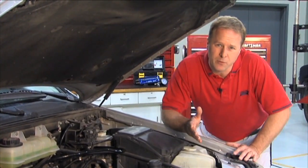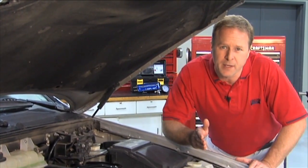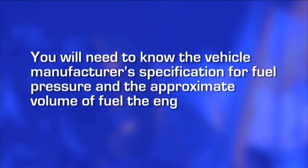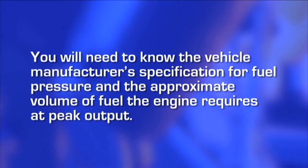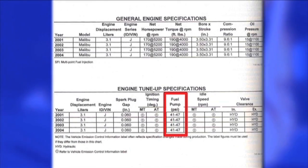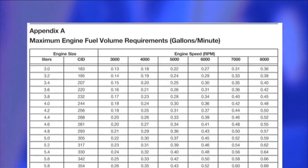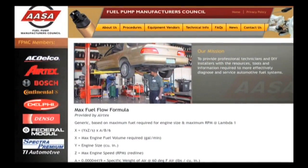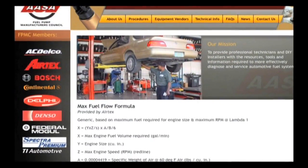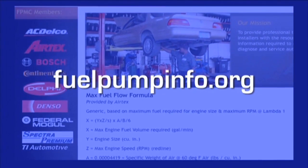The key to determining whether a fuel delivery system is failing is to test it at peak engine output because that is when it's under its greatest demand. To do this, you will need to know the vehicle manufacturer's specification for fuel pressure and the approximate volume of fuel the engine requires at peak output. The idle fuel pressure specification can be found in most service or repair manuals. The maximum fuel volume requirement can be determined using the maximum engine fuel volume requirements chart in the back of the FST user's manual, or it can be calculated using the maximum fuel flow formula found on the AASA Fuel Pump Manufacturers Council website at fuelpumpinfo.org.